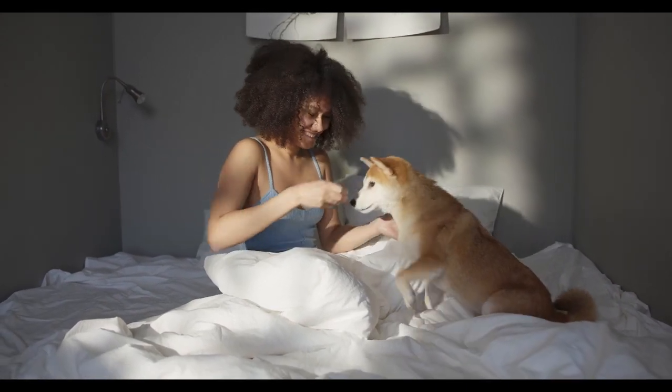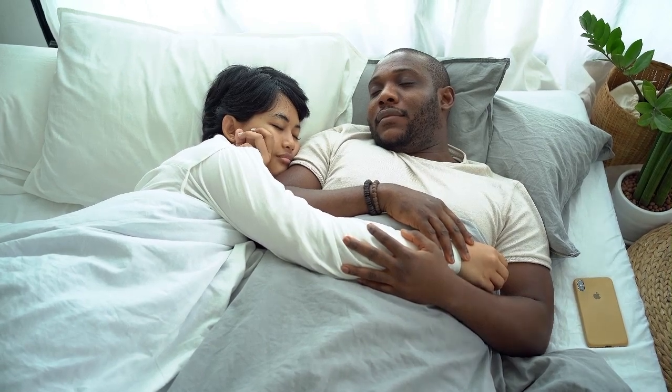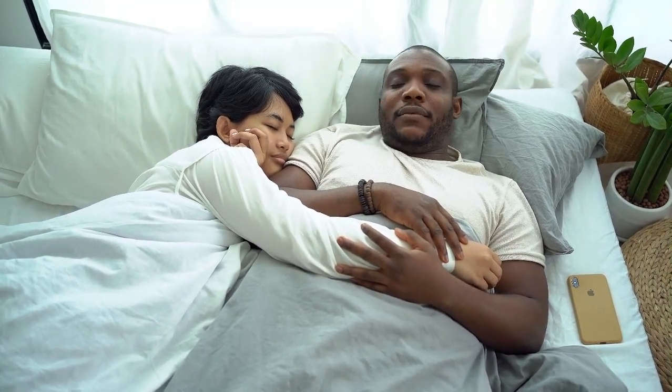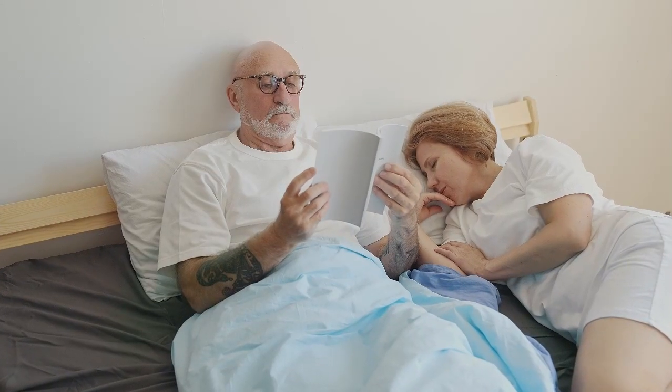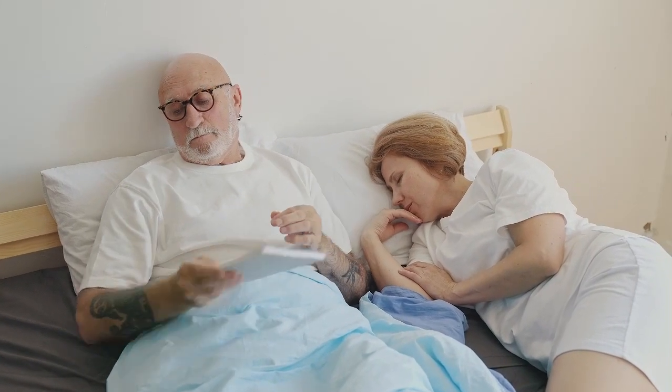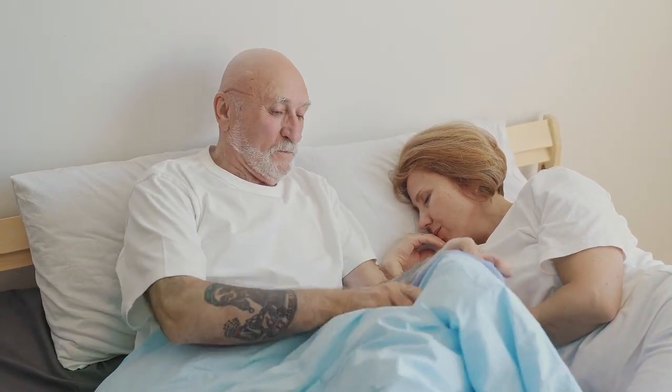This guide kicks off with our top picks for best mattresses of 2024. It also covers other key topics savvy mattress shoppers should be aware of, like the nitty-gritty of the buying process, what to watch out for, and how to pick the best mattress for your sleep style. Let's start with this video's Top 7 Best Mattresses.